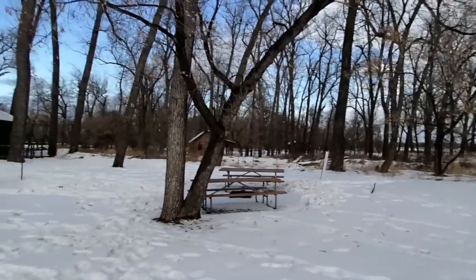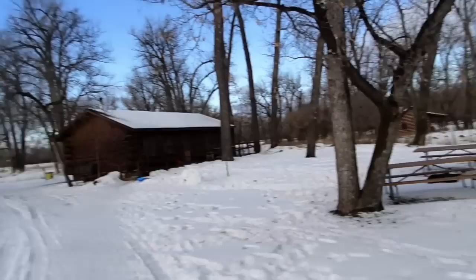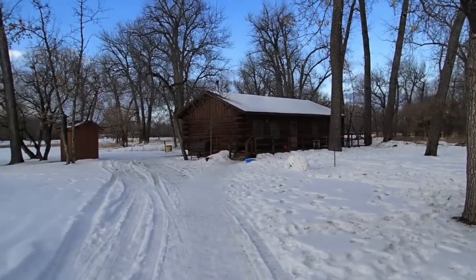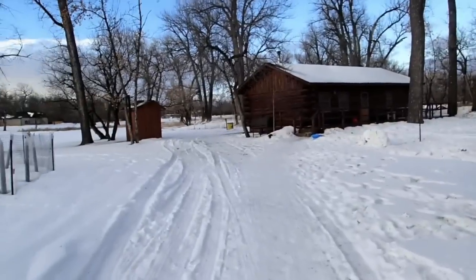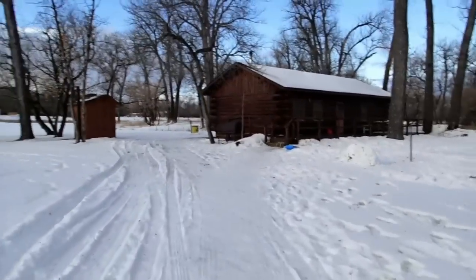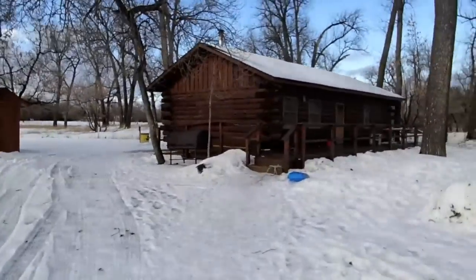There's another cabin over there and they got a couple yurts down along the river over there. But we're supposed to have a blizzard tonight and tomorrow, so everybody else canceled except for us. So we might be stuck out here. But hey, that's okay because we got plenty of wood. We got a fireplace — actually two fireplaces — and one's going right now.